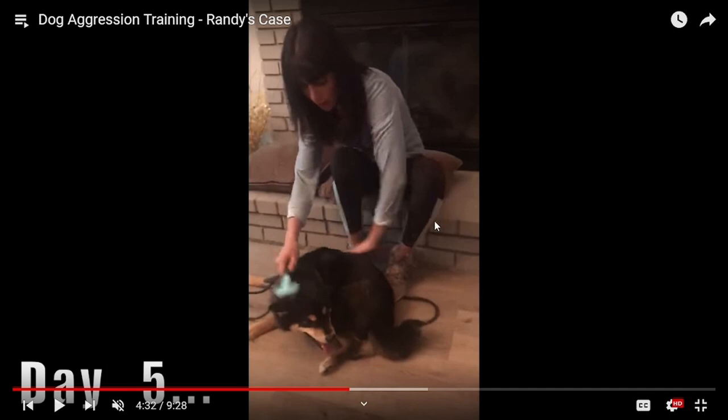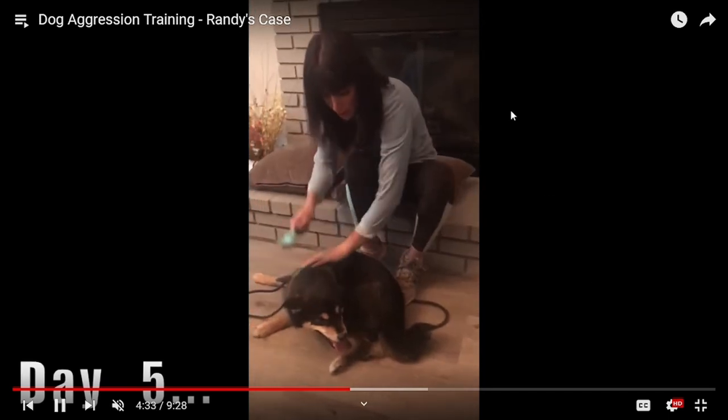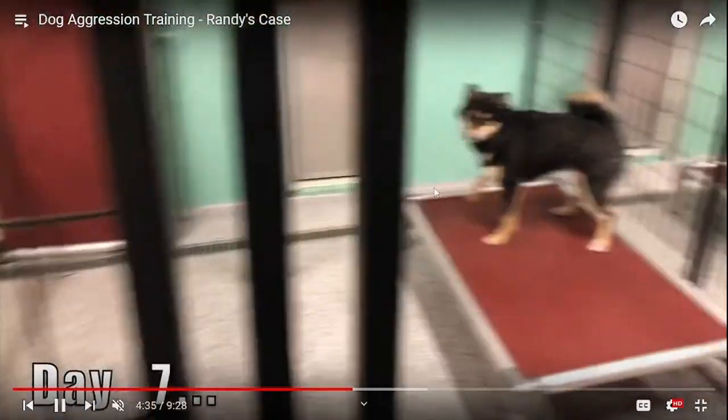I don't believe she is properly educated in animal body language — or if she is, she's just plain ignoring it. This is not a personal attack by any means. She's using this as training; she's getting paid for this. I'm using this as an example of what not to do.